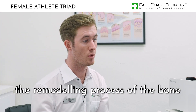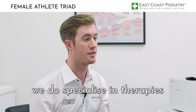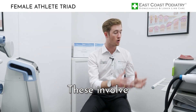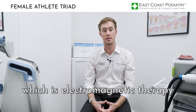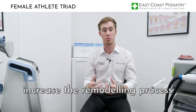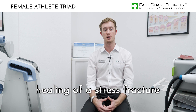Looking at the remodeling process of the bone, podiatrists specialize in therapies that increase this remodeling process. These involve extracorporeal shockwave therapy and also super inductive system, which is electromagnetic therapy. Both of these modalities enhance the remodeling process of the bone and therefore increase the rate of healing of a stress fracture.